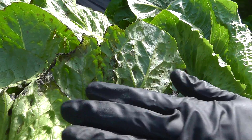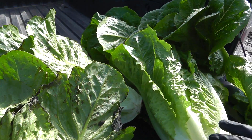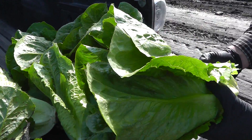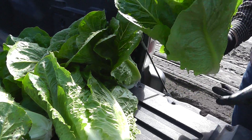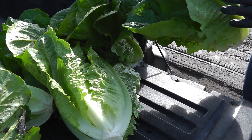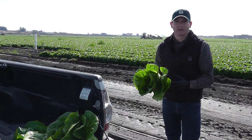It's affecting this variety in particular a lot more than this other variety, which is in the same field. And this is actually where we'll be packing our Marcon orders because there's far less, almost none of that bacterial issue in this particular variety. It's a little bit lighter weight, but the quality is much better. So we'll be packing our Marcon orders in this variety instead, and we'll still see great quality and yield and good weights.